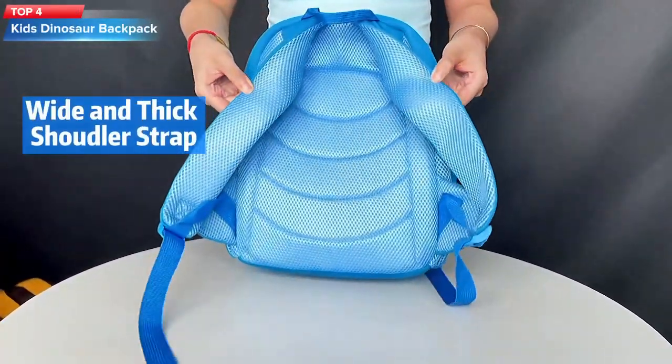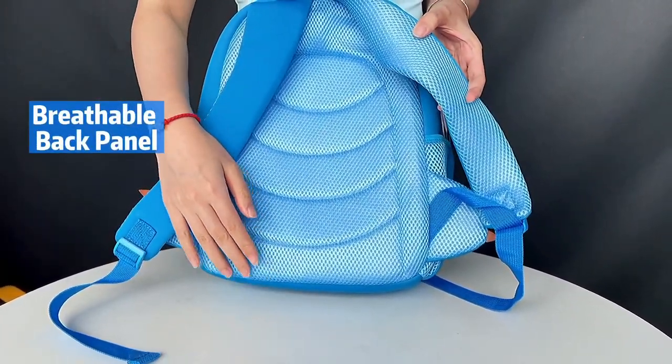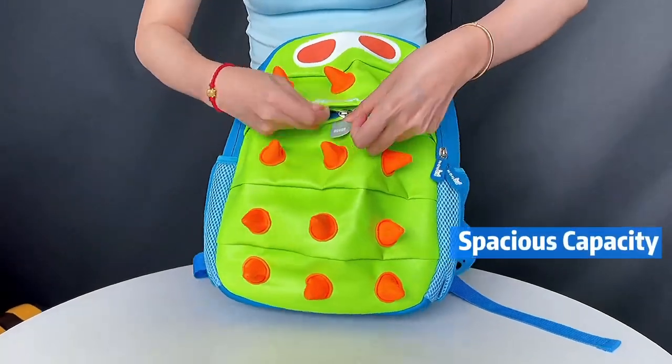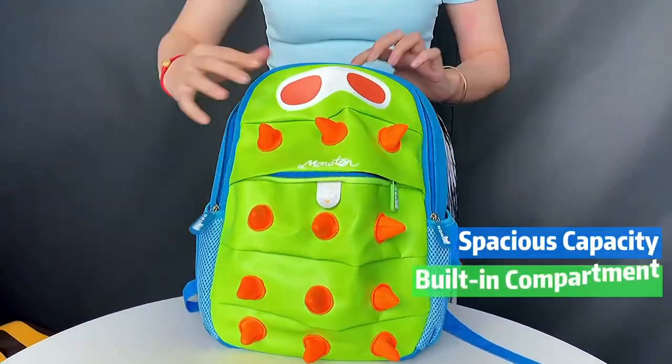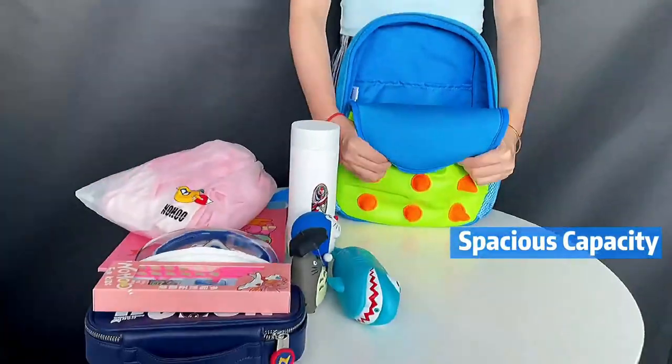Top 4: A backpack for kids that has a fun dinosaur design and is made from waterproof neoprene material. It has a main compartment with a double zipper closure and a front pocket with a zipper. The backpack has adjustable shoulder straps and a top handle for carrying.